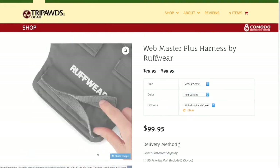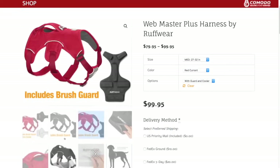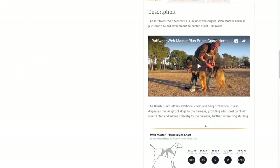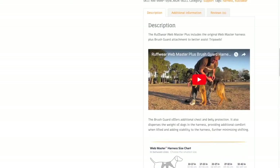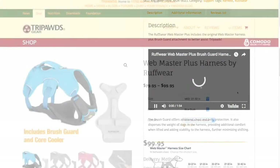You'll notice we've added a gallery of pictures for most products, and selecting your size and color will update the product photo. Scroll down to see the full description and sizing information, and many products also include a demonstration video, and most have a link to the complete product review.